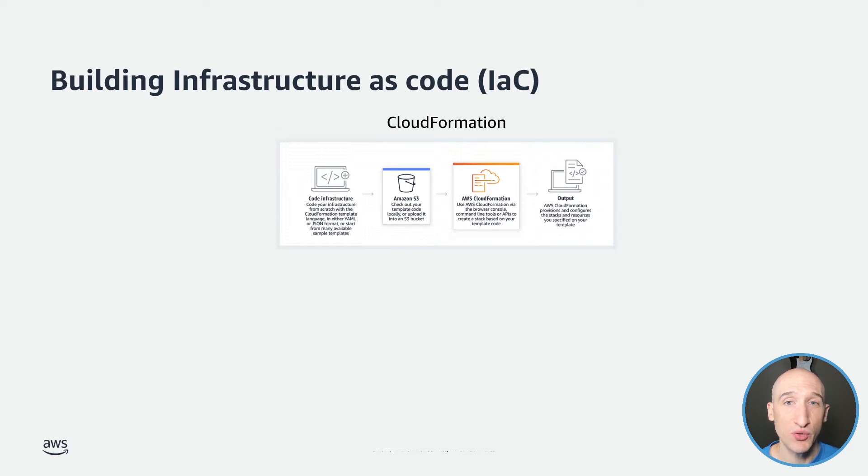You can write CloudFormation templates using JSON or YAML, and there are a ton of available templates to get started. Once you have a template you want to create, you can simply deploy your stack via the AWS console, the CLI, or via the APIs. You can monitor the progress of your stack creation and then use those resources accordingly.